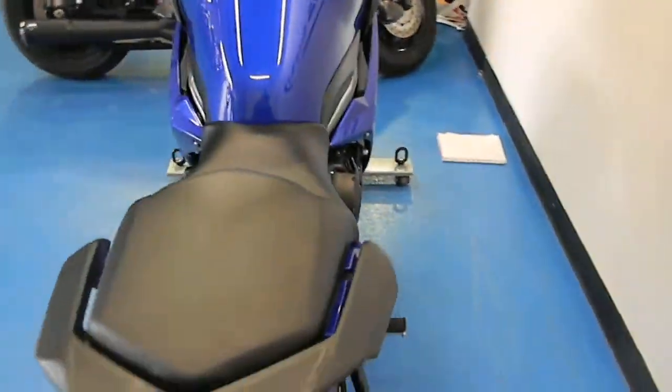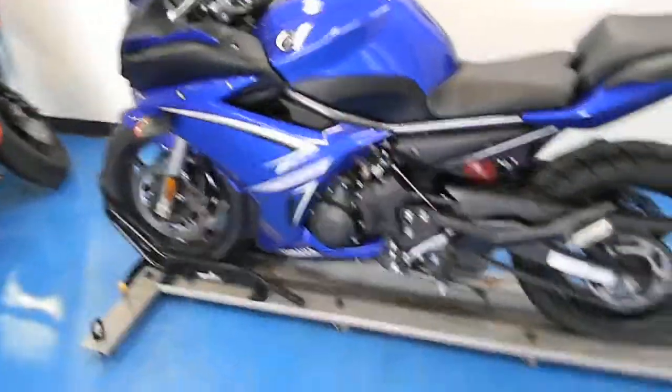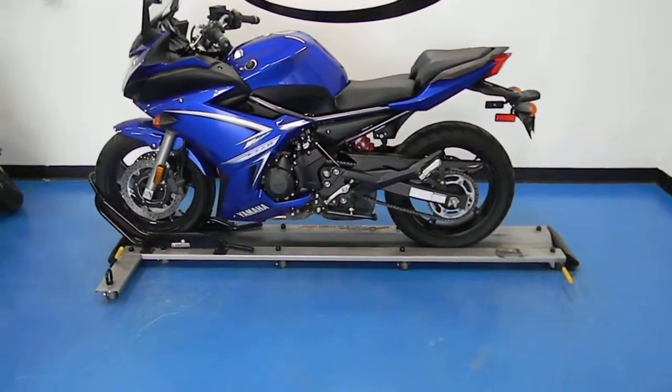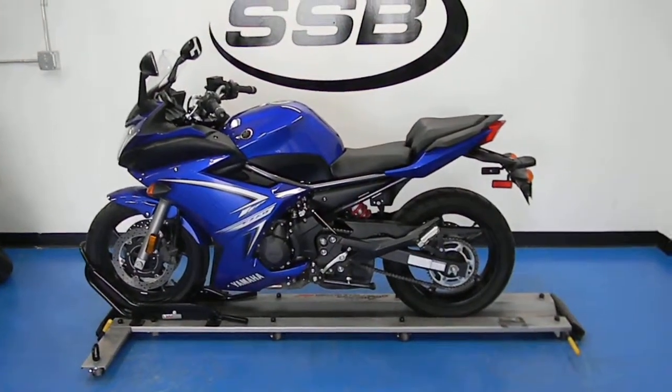This is a 2009 Yamaha FZ6R with 8,000 miles. All of our bikes come with a 24-point inspection before we sell them, as well as a limited warranty of 30 days or 1,000 miles. Thank you for visiting Simply Street Bikes.